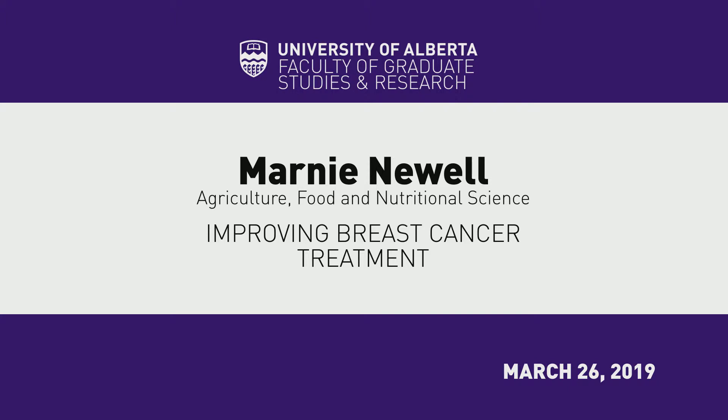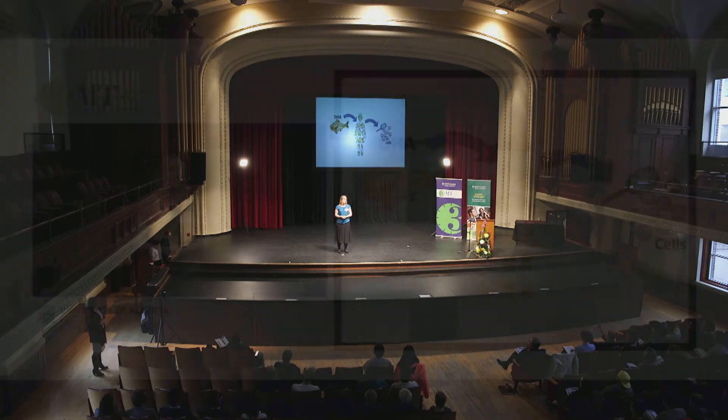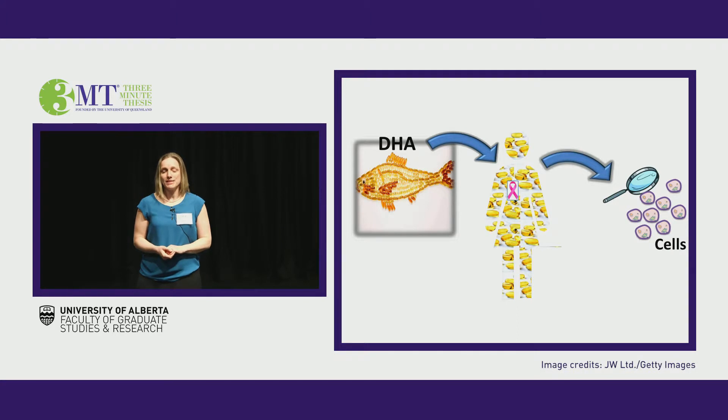I'm sure you've heard the saying, you are what you eat. Have you ever considered using that rationale to improve breast cancer treatment? Because the reality is, despite current treatment options, in Canada alone, 14 women die from breast cancer every single day.